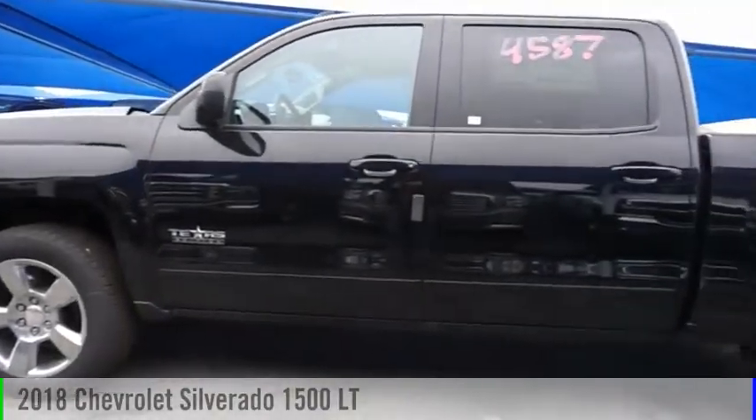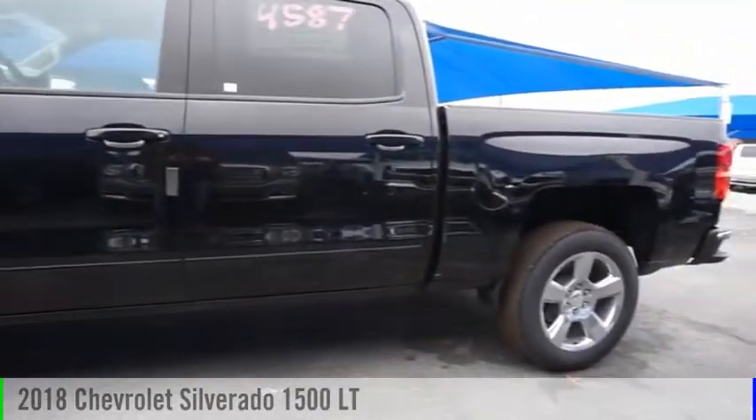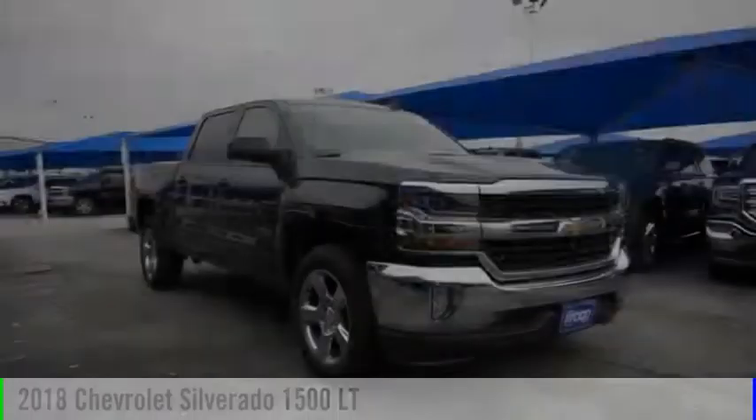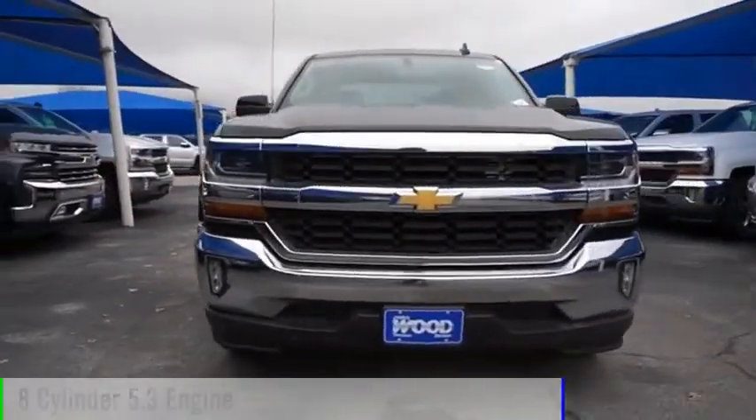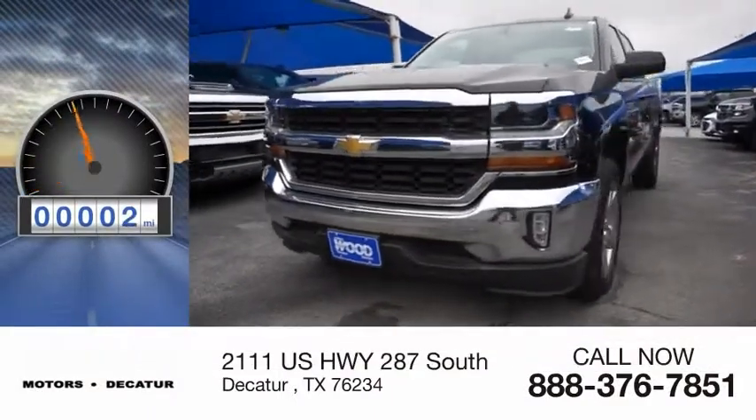Take a ride in the 2018 Silverado 1500. This vehicle is powered by a two-wheel drive, eight-cylinder, 5.3-liter engine. This vehicle has less than 100 miles.